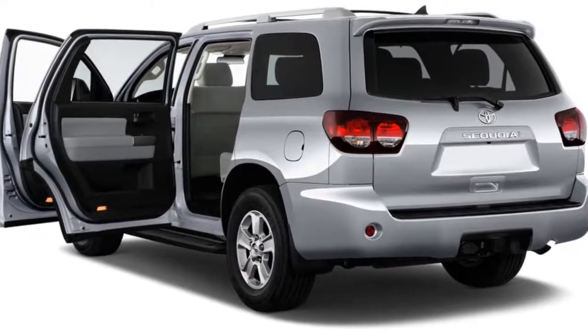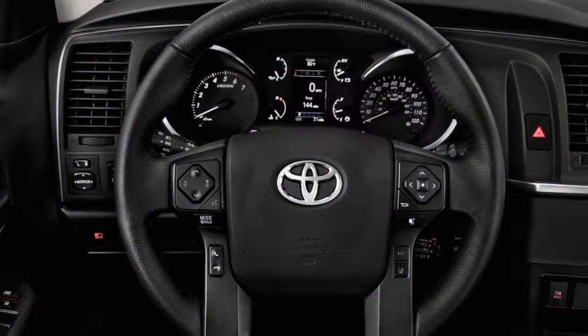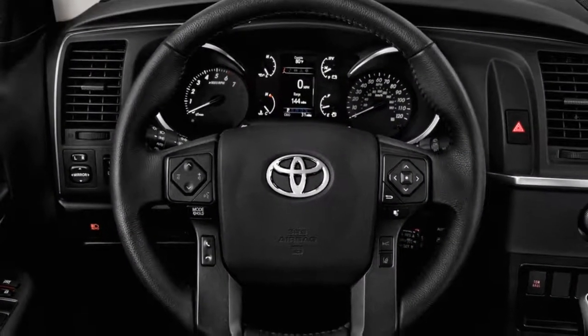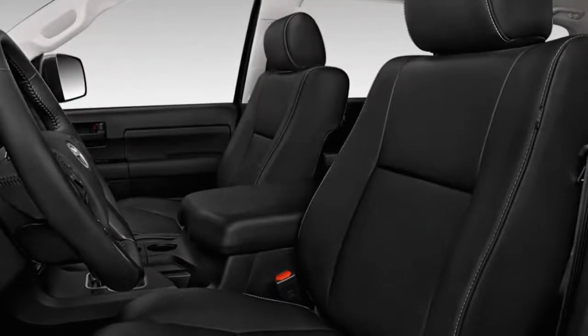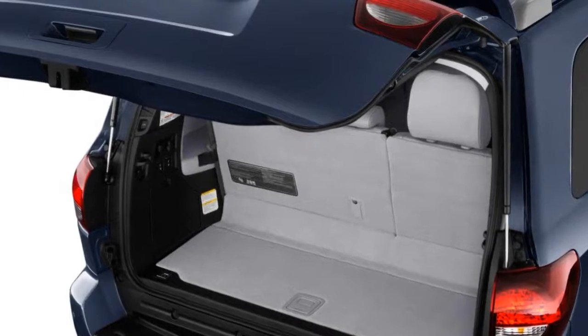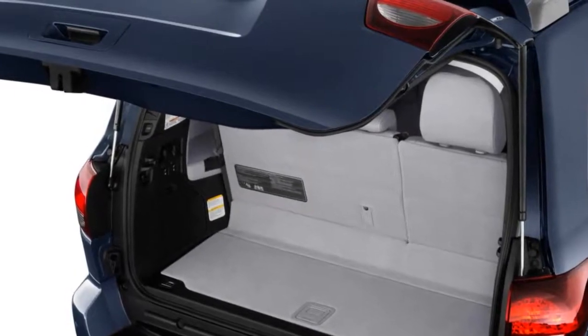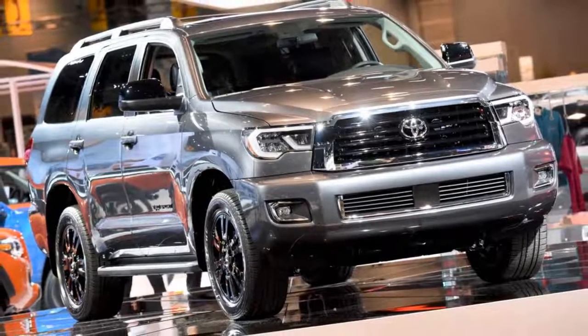The 2018 Toyota Sequoia is, like its namesake, a sturdy and massive fixture that not only casts an impressive shadow, but is also big enough to host its own ecosystem. Unfortunately, like the tree from which it's named, the Sequoia is also remarkably old. The three-row SUV earns a 5.0 on our overall scale, which reflects its impressive carrying capacity, but also its inefficient V8 and outdated interior.